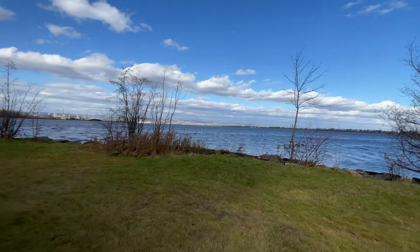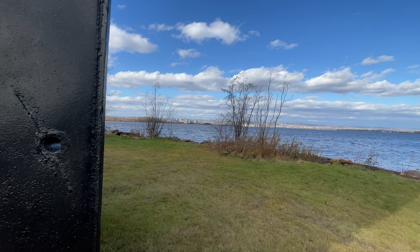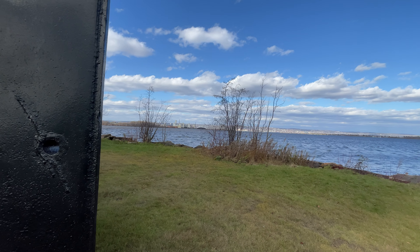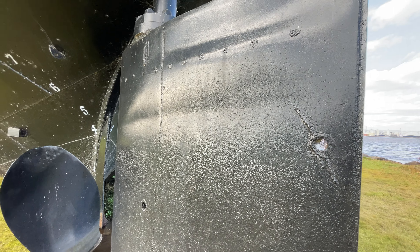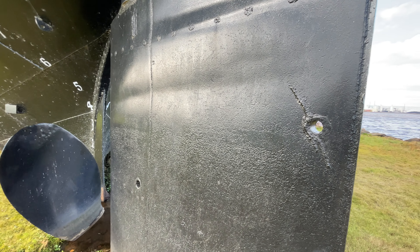You have a lot of industrial type of operations over here on the Superior side. When I turn the camera around, we're going to look at Barker's Island. But the ship that I'm going to show you — give you a little more of a glimpse here. This is a huge propeller that's sitting in the ground. This is the rudder. This is the Meteor.